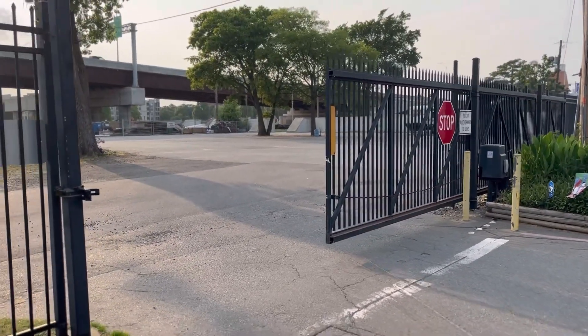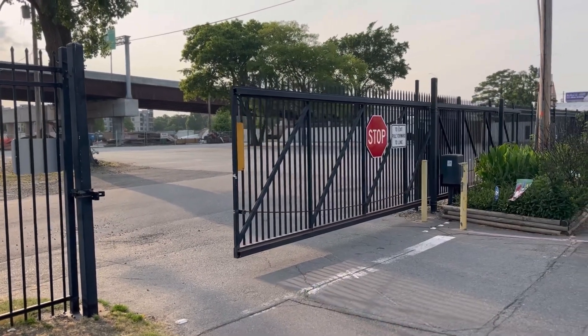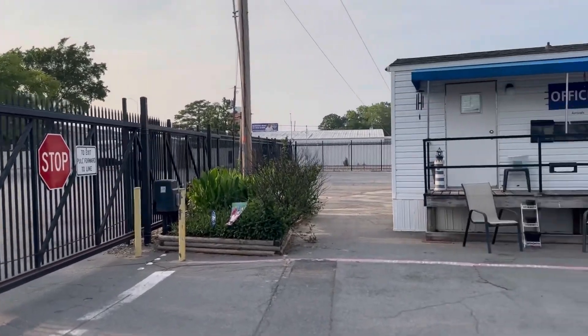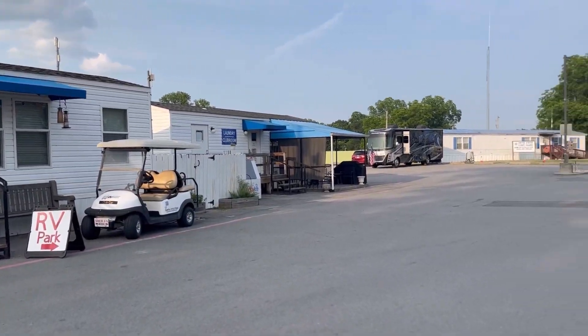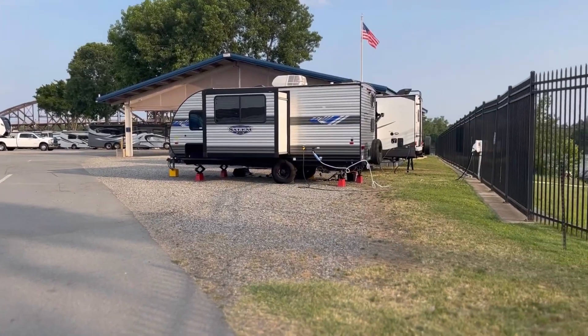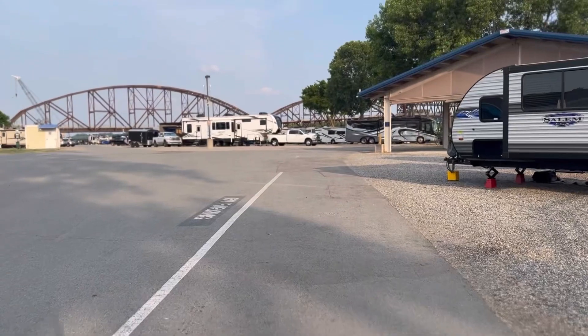Welcome to Downtown Riverside RV Park located in North Little Rock, Arkansas. I tried to do a speed test but the Wi-Fi password provided in our packet was not correct, so I'm unsure of their Wi-Fi.